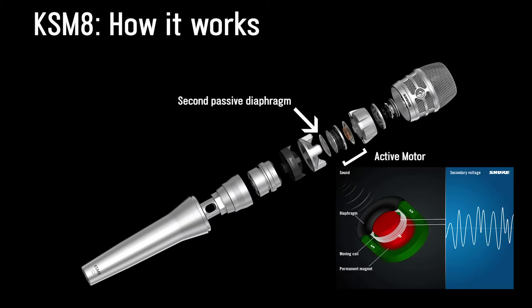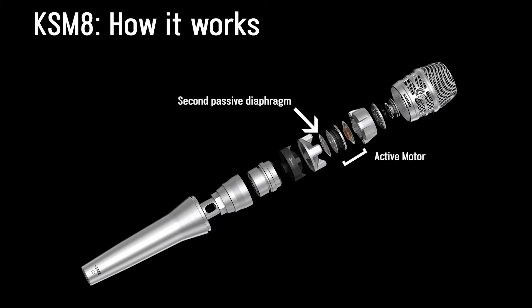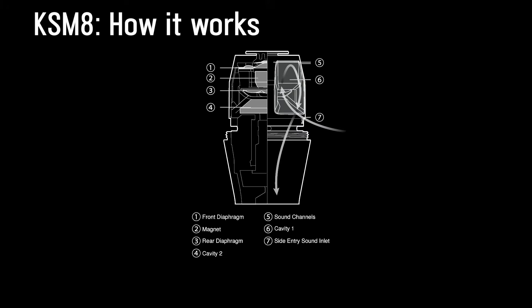In addition, there's also a second passive diaphragm in the rear. The KSM-8's design has openings on the sides for sound to go through and interact with that second diaphragm in the rear before hitting the first one at the top. This is what we call the reverse side-entry airflow system, and is a completely original design.